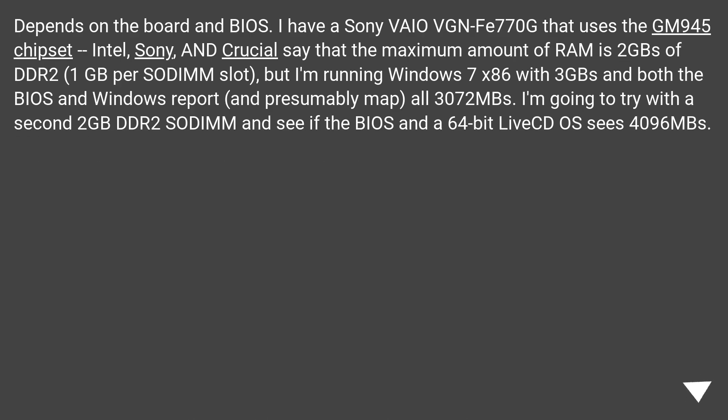It depends on the board and BIOS. I have a Sony VAIO VGN-FZ770G that uses the GM945 chipset. Intel, Sony, and Crucial all say the maximum amount of RAM is 2GB of DDR2, 1GB per DIMM slot. But I'm running Windows 7 x86 with 3GB, and both the BIOS and Windows report all 3072MB. I'm going to try a second 2GB DDR2 DIMM and see if the BIOS and a 64-bit live OS report 4096MB.